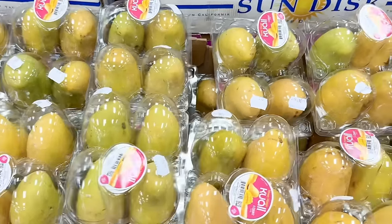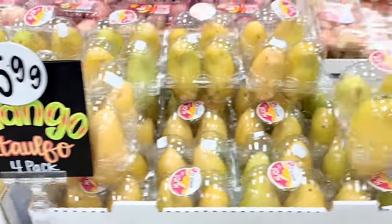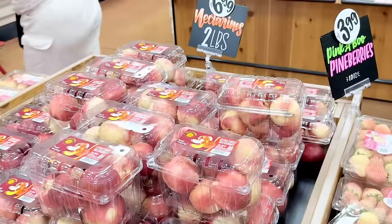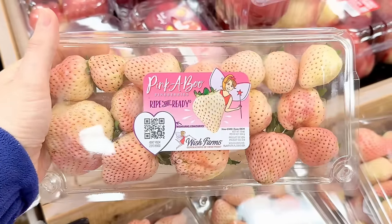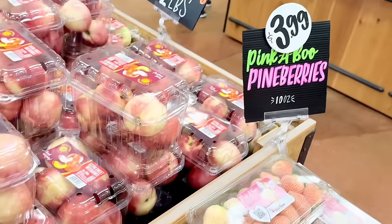Honey mangoes — they're also called champagne mangoes or atalfo mangoes. You can get a four pack right now for $5.99. And two pounds of white nectarines for $6.99. Pine berries have finally arrived on the west coast. These are supposed to taste like pineapples but they taste just like a sweeter strawberry to me, and $3.99 for 10 ounces.